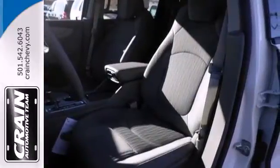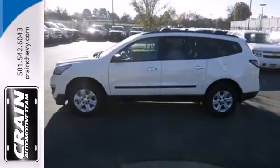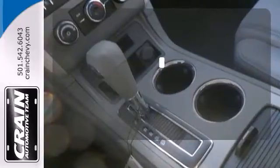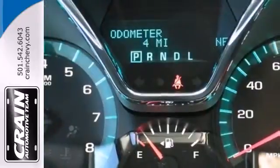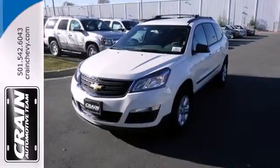With seating for up to eight and class-leading cargo room, you'll have space for everyone and everything along the way. Be prepared for all your adventures with the handy roof rack. Pioneering a new transportation tradition, blaze a new trail in this Traverse today.